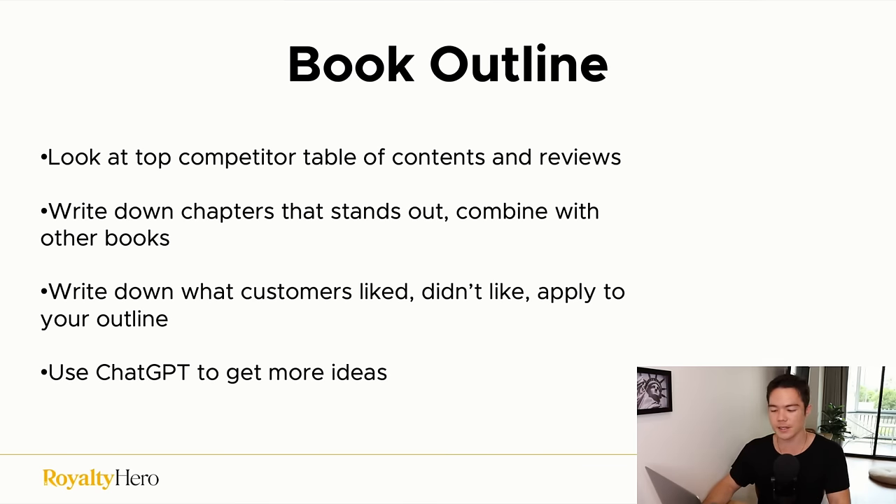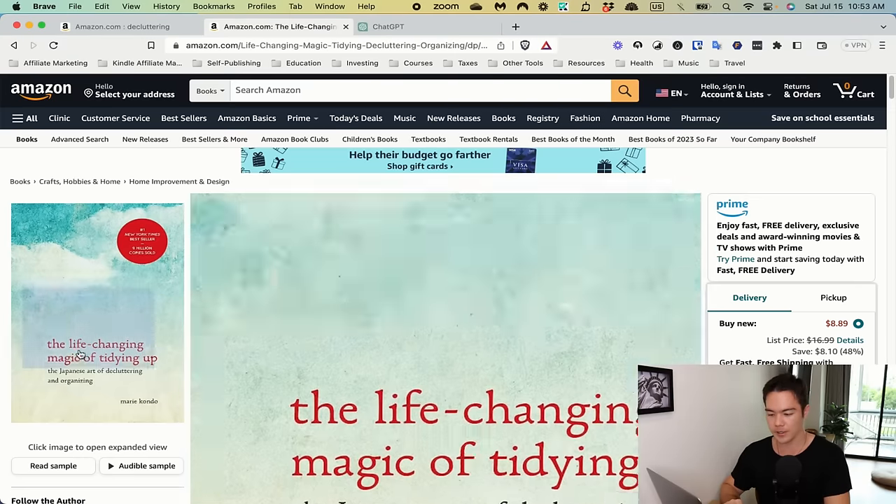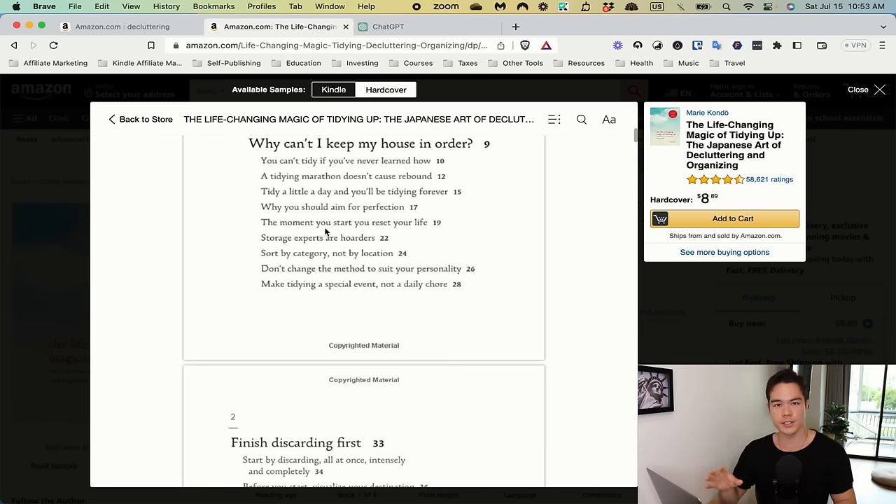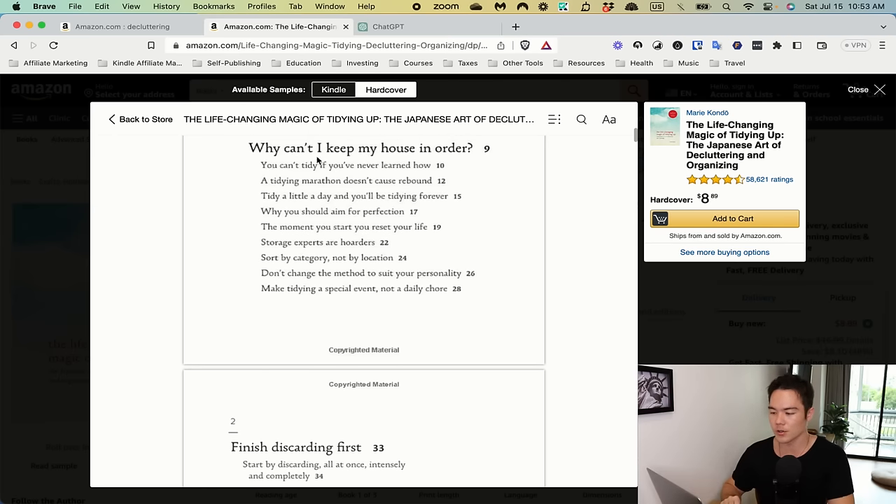Write down what customers liked and didn't like from competitor reviews and apply that to your outline. Read the customer reviews — if something shows up like 'I wish this book included this' or 'I didn't like this part,' note it down and factor it into your outline. You can also use ChatGPT to get more ideas. Open a competitor's book sample on Amazon, look at their table of contents, and note which chapters appeal to you and which feel like filler.